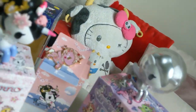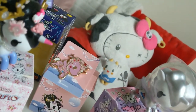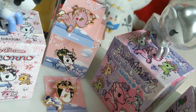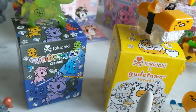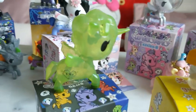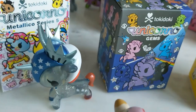Then we have the Unicorno Cherry Blossom Collection — I have one of these and this is Yoshino. This is the Tokidoki Cherry Blossom Pin featuring Ichiyo and Yoshino. Then I have the Tokidoki Gem Series — I've got one of these and this is Pretty Peridot. I also have the Metallico Series 5 with Tokimeki and Liberty.